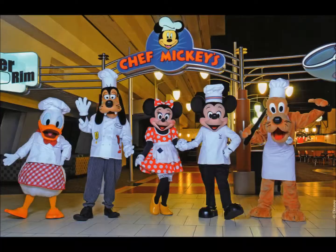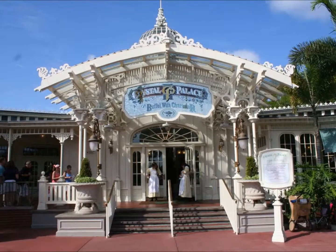Number 4 is the Crystal Palace — another character breakfast with Pooh, Tigger, Eeyore, and Piglet. This one has one of my favorite things to eat at all of Walt Disney World, which is why it's actually a little shocking I ranked it number 4. The Puffed French Toast — I'm not kidding. I will seriously book a breakfast just to go eat a plate of it. It's like in between a donut and French toast, covered in powdered sugar. Mind-blowing. Plus you have a great view of the castle. Definitely, definitely worth doing if you've never been.